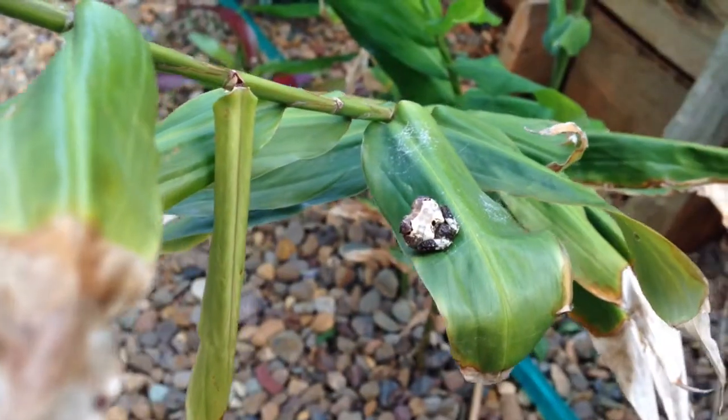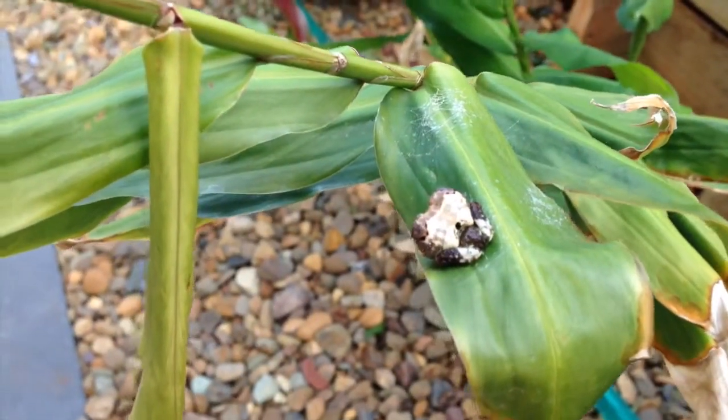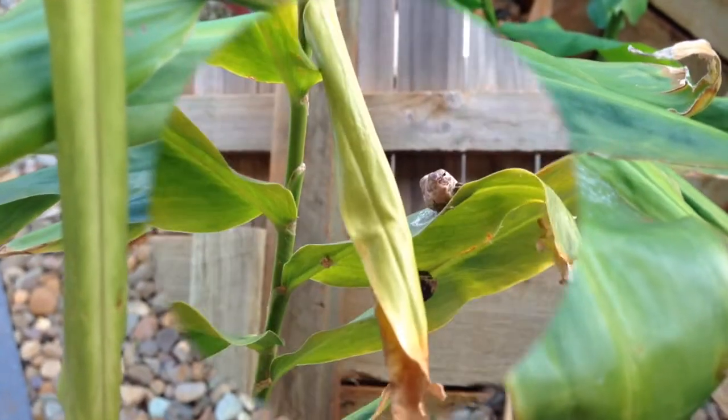Let's take a look at the one in my garden. It really does look like a poo. This is to fool its predators so it doesn't get eaten.